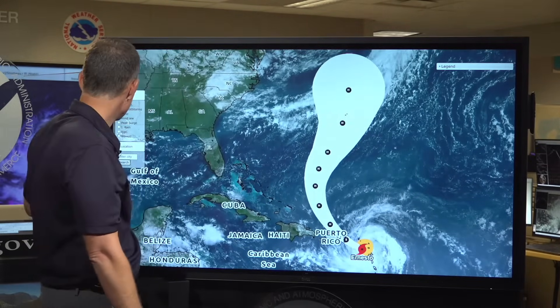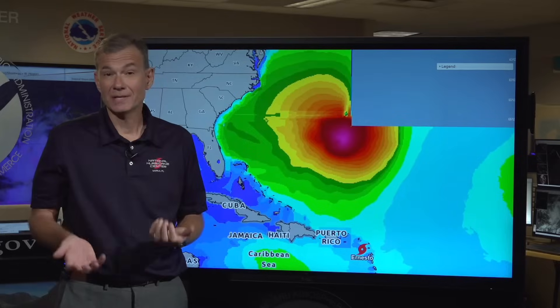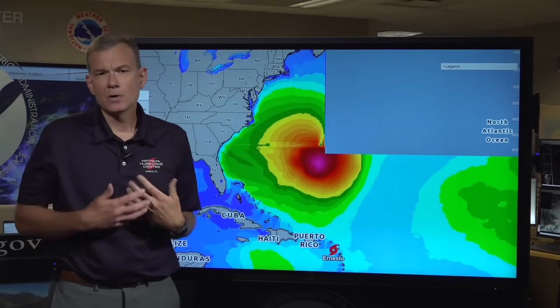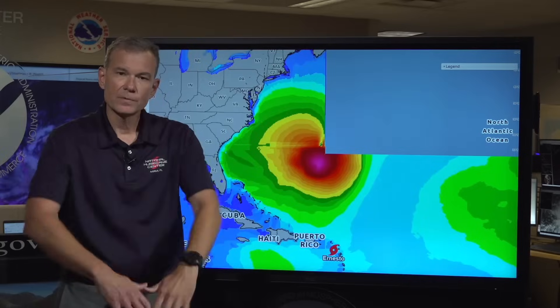A lesser-known threat is rip currents. There is going to be a rip current risk this weekend for pretty much everybody along the eastern coast of the United States. For many, this will be the last weekend of summer and a lot of people will go to the beach where it may appear to be good weather at the surface. However, this large wave field — ocean waves generated by a strengthening hurricane — will spread all up and down the east coast. All those waves striking the coast will produce a rip current risk, where you can be pulled out to sea by waves going back out.